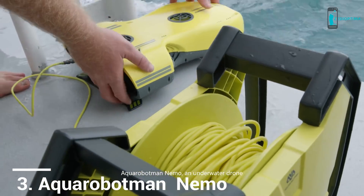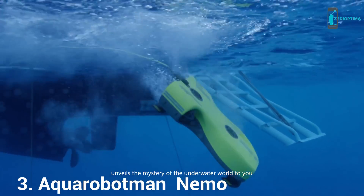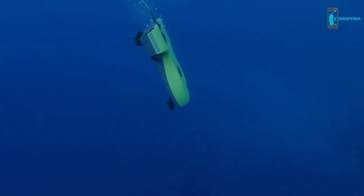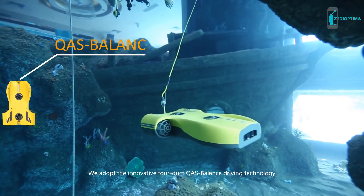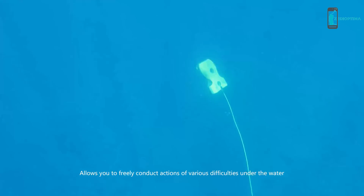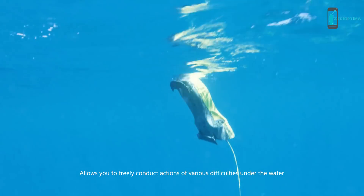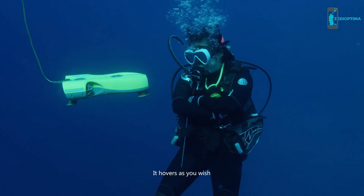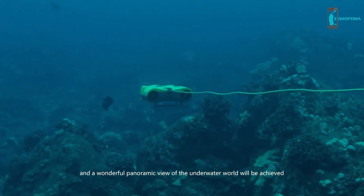Aqua Robotman Nemo is an underwater drone that unveils the mystery of the underwater world to you. It adopts innovative 4-Duck QAS balance driving technology, allowing you to freely conduct actions of various difficulties under the water, hovering as you wish for a wonderful panoramic view.